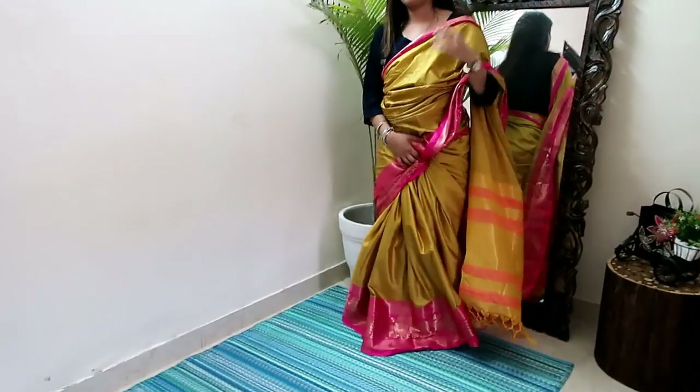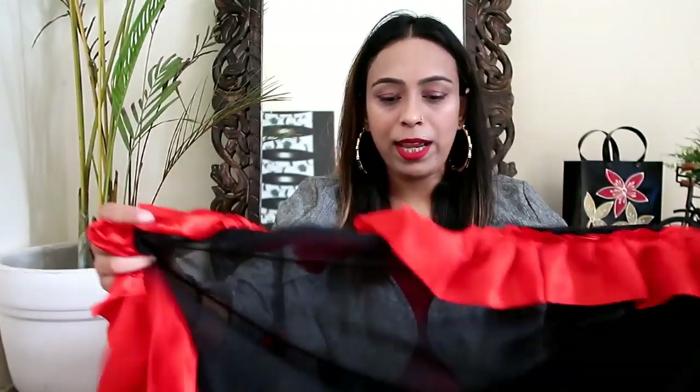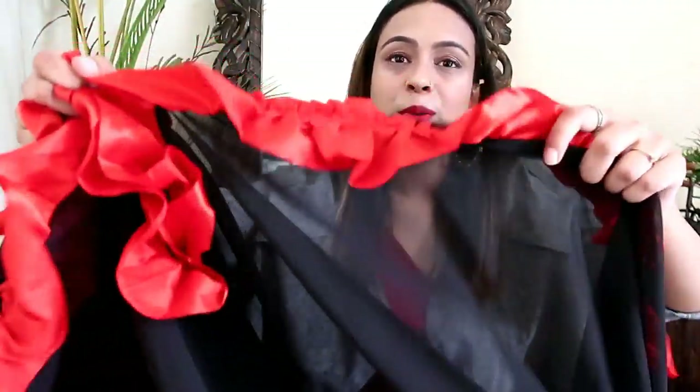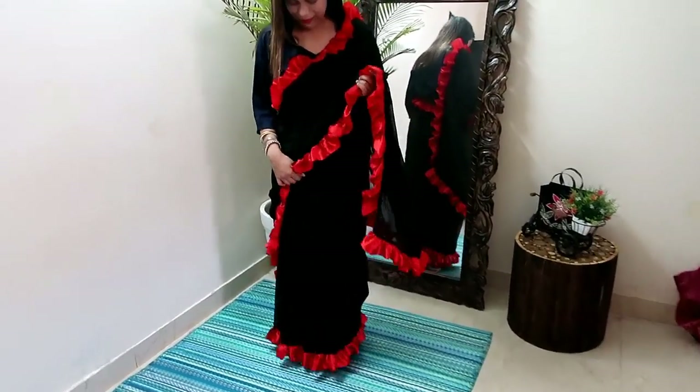This is a ruffle black and red sari which is very beautiful and perfect for college-going girls who want to wear a sari. All the ruffles are made throughout the whole sari and it is a little see-through, so you need to take care of that. You can wear it with a full-sleeve blouse or with any red or black crop top. The blouse material is satin and after stitching it will look very beautiful.